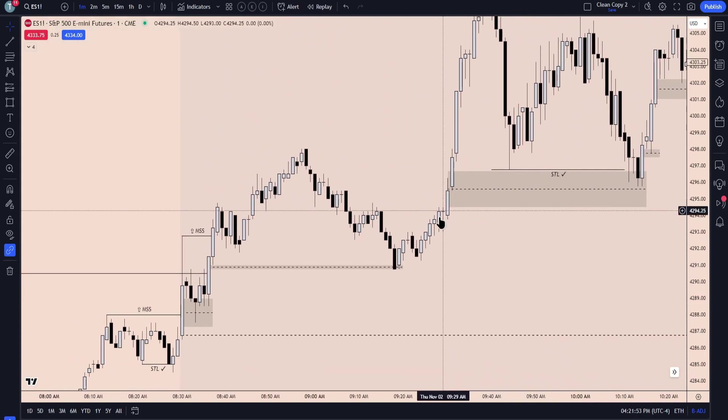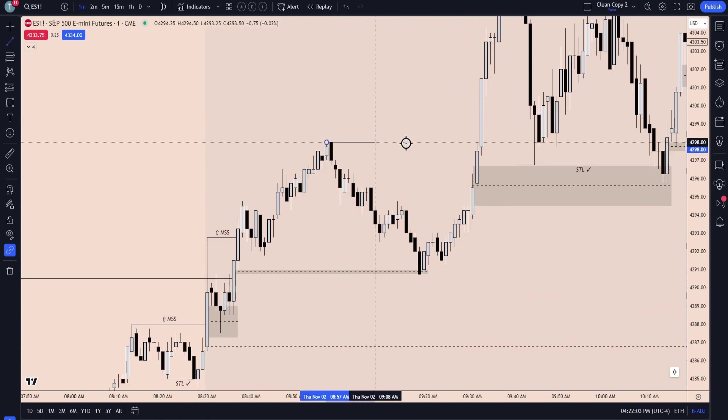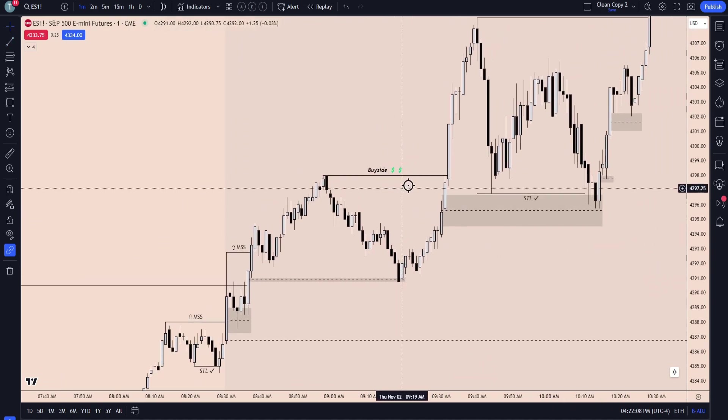When we got here at 9:30, this is the whole 9:30 opening — 9:30 candles right here. At 9:30 we saw how we had accelerated through this high, so we were targeting this buy side. Those that were in the stream saw that. But not only is this buy side — with how aggressively we pushed up and through it, it actually becomes a bullish market structure shift.